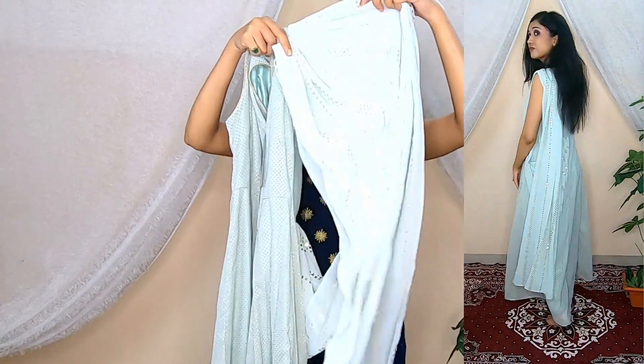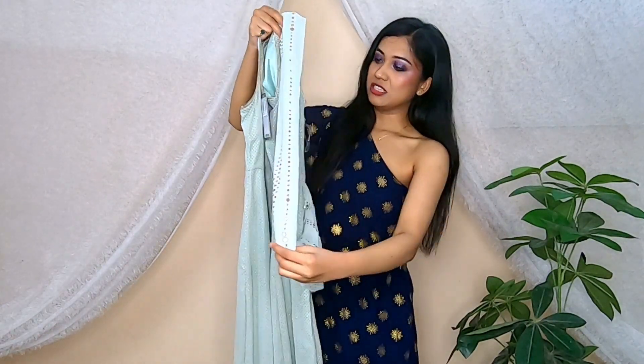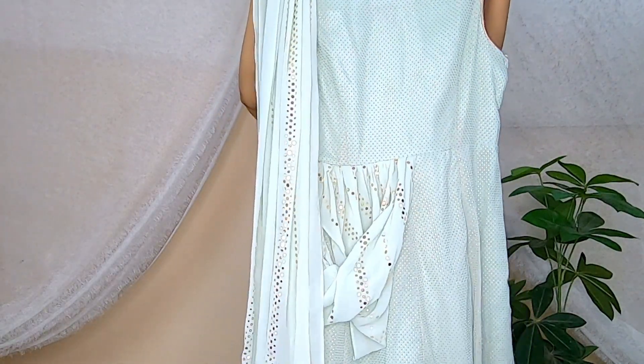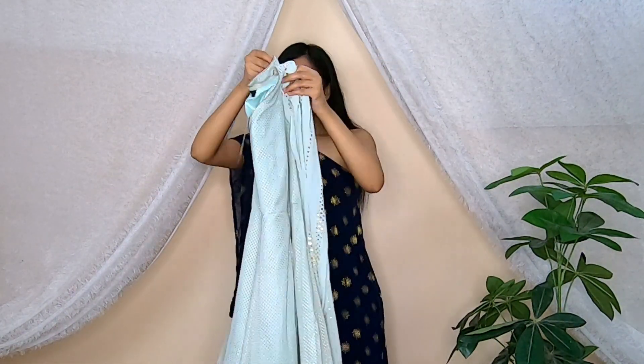You can wear it with a dupatta — it comes like this. It is a very simple, sober dress. You can carry it to festivals or a wedding function. It is a really pretty piece. About the prices, as I always tell you, I have linked everything in the description box. There are a lot of discounts on Amazon, so make sure you check that out.